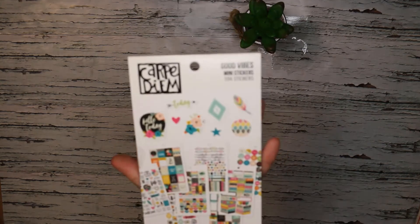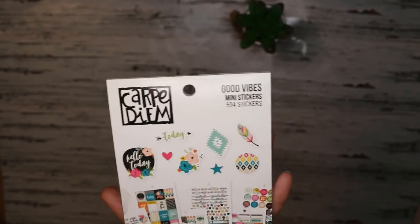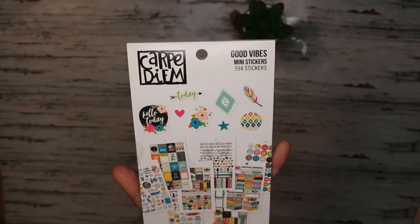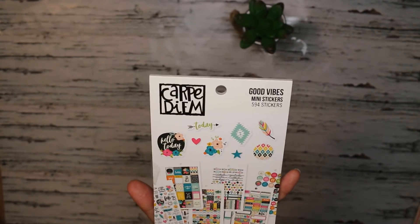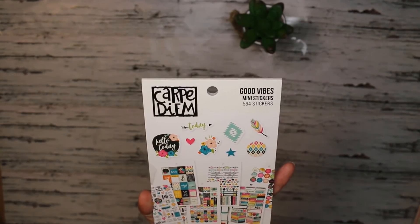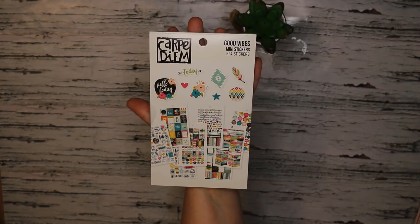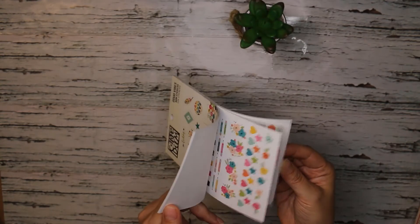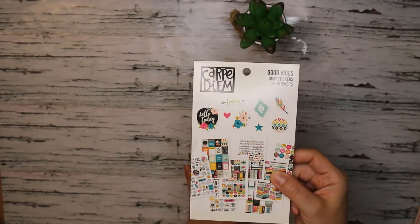Next up is this mini sticker book — the Good Vibes Mini Stickers. There are 594 stickers in this pack. It's really colorful, bright, and cheerful, very similar to the calendar stickers we just saw but from the Good Vibes series with a big variety of designs. It's tiny and almost fits in the palm of my hand. The four-by-six sheets are great to keep in your planner or a planner caddy or bag for on-the-go use.